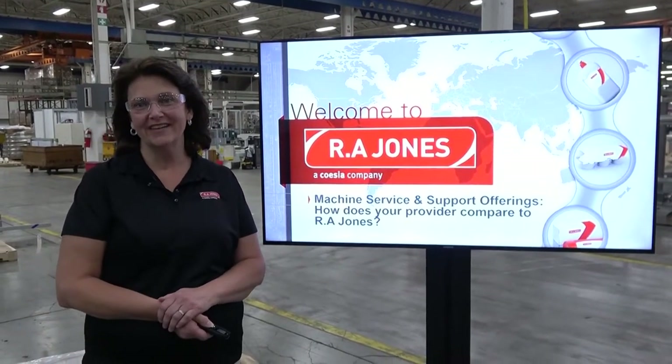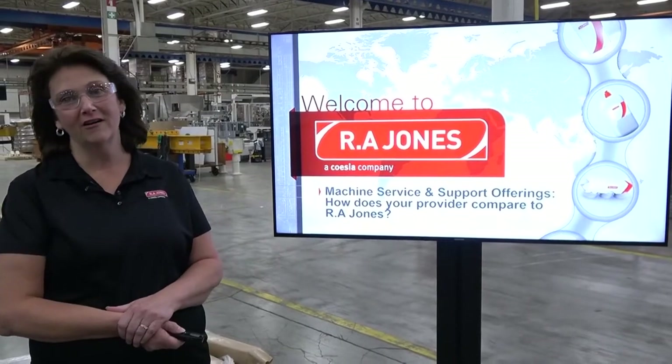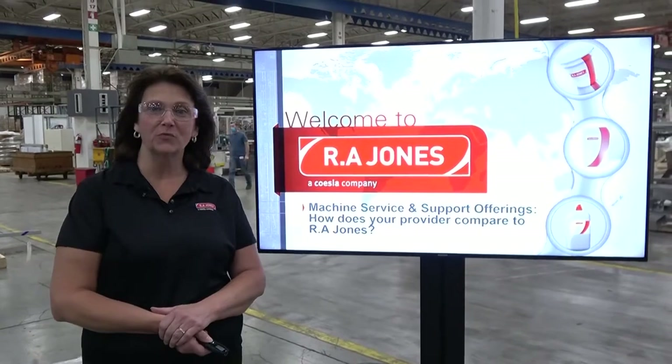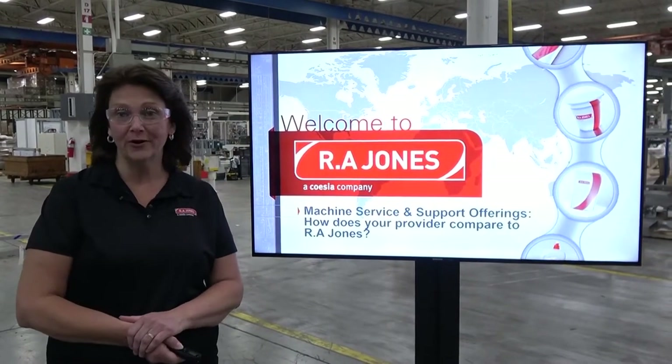Welcome to R.A. Jones, and thank you for joining us today. We're here on our shop floor at our North America headquarters in Covington, Kentucky. I'm Sharon Blackburn, Customer Service Portfolio Manager, and I will be your host today.